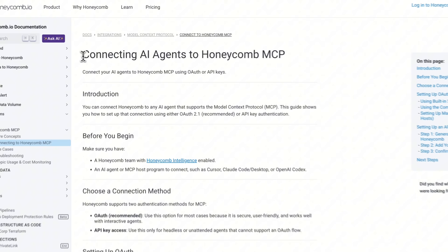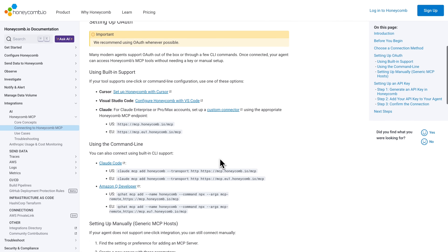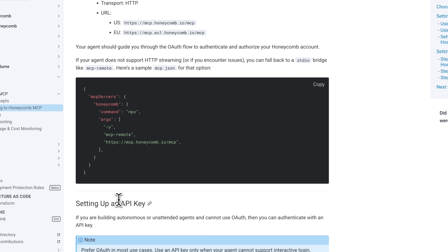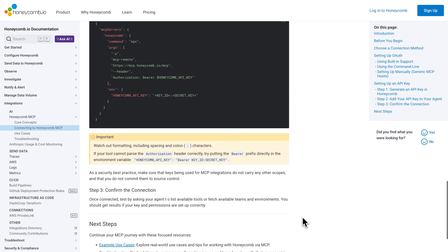And this is where it gets even more interesting with the Model Context Protocol, or MCP. Honeycomb recently launched support for MCP, which you can think of as a standard way for AI assistants to connect to data sources. This allows your AI agents — like Claude or an agent in your IDE — to actually read your production data. You are in your IDE writing code and you can ask your AI agent, 'How does this function perform in production right now?' through the Honeycomb MCP server. The agent reaches out to Honeycomb, looks at the real telemetry, and tells you that this function is hitting a timeout in 5% of cases. You are debugging with production data without ever leaving your editor — that is a completely different level of engineering workflow.